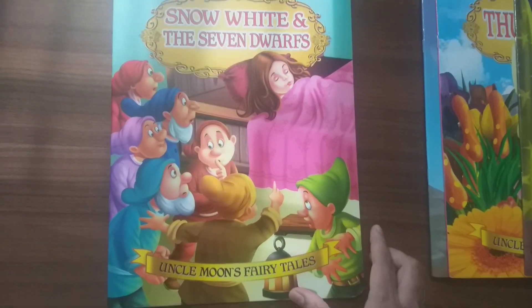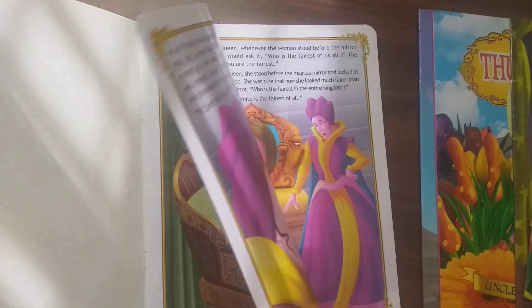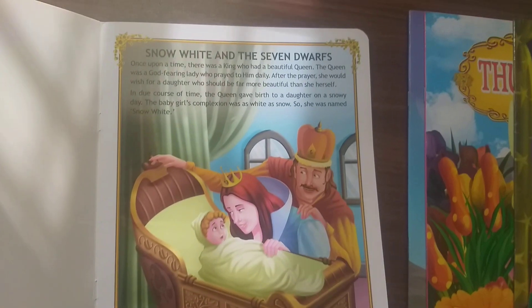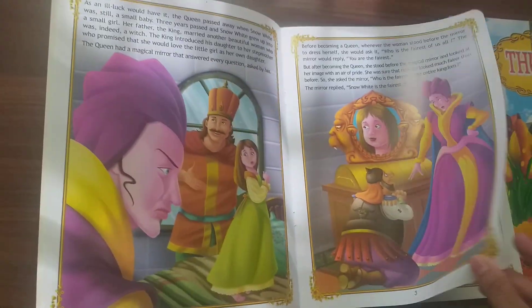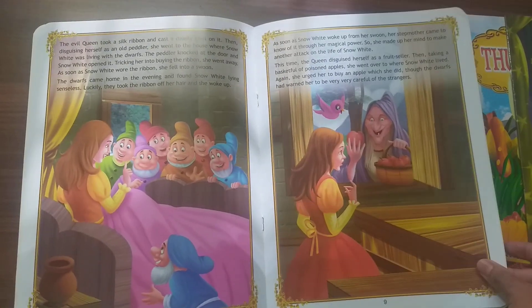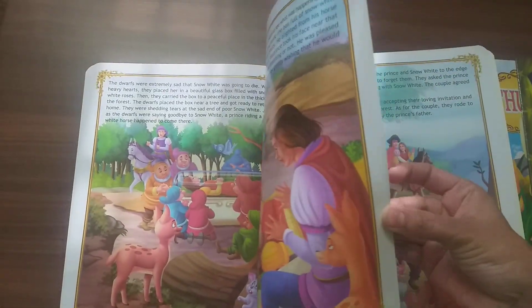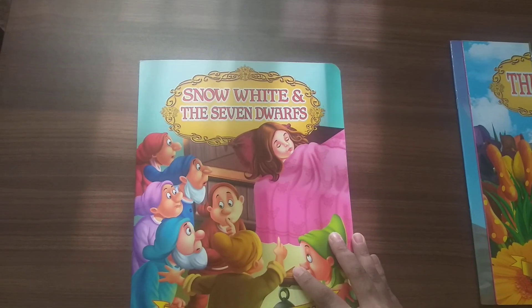Here is the front and the back. As I explained, each individual book can be bought for 90 rupees. The pages are very glossy and attractive with colorful painting-like designs and sketches to attract children. Good font size — large font size. Each page is full-sized. Each book has around 16 pages. So this is Snow White and the Seven Dwarfs.